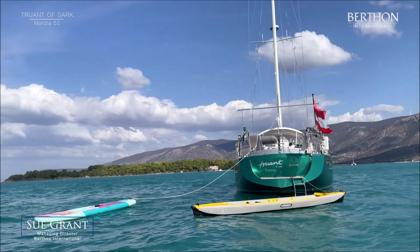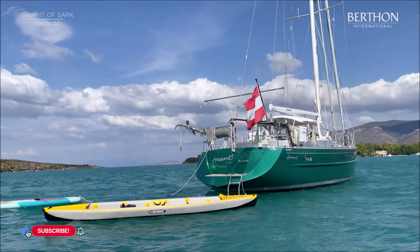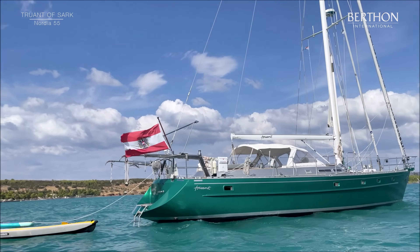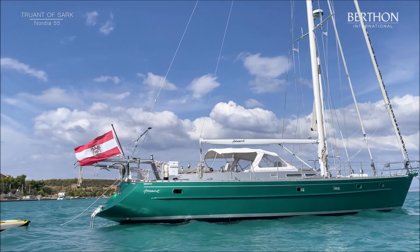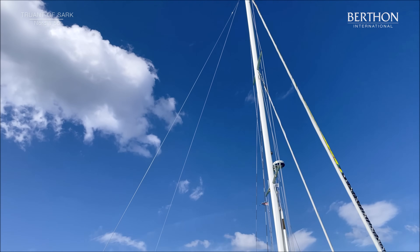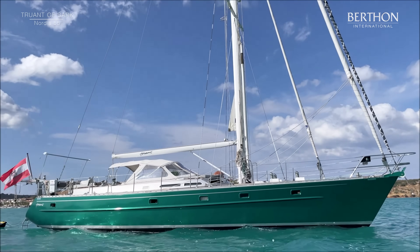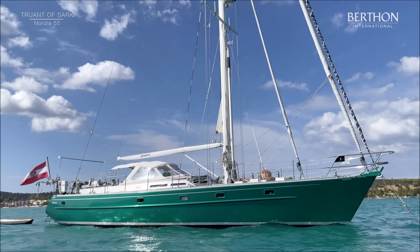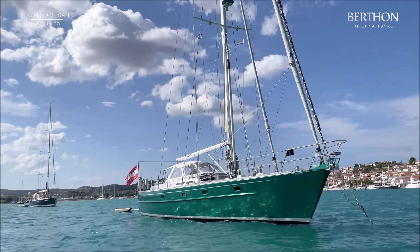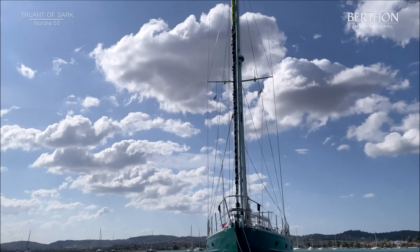Hello, my name is Sue Grant and today we are having a look at Truant of Sark. She is a Nordia 55 and rather than having her in a marina, we're living the dream — she's in the eastern Mediterranean at anchor and looking absolutely extraordinary. Originally built in 1995 with her powered cutter rig and aluminium construction in Holland, she was refitted in 2011. A totally custom blue water cruising yacht, she is immensely strong, sails well, and her Dutch construction is simply of the first quality.